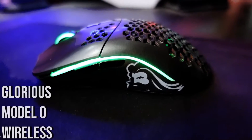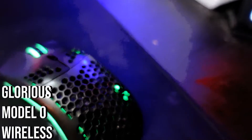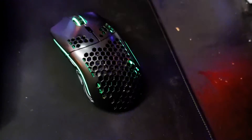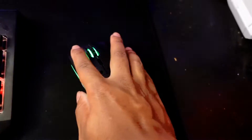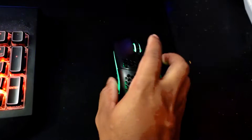This is the Glorious Model O Wireless — I believe it came out last year. I got it to replace an Amazon mouse I had previously, and this is my first real gaming mouse I would say. It fits my hand perfectly, the side buttons feel amazing, and overall this is just one of the best pickups I've had so far for the setup.